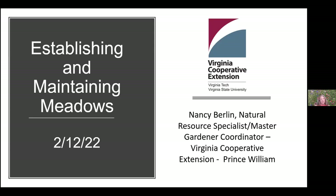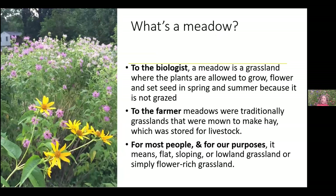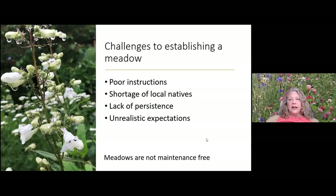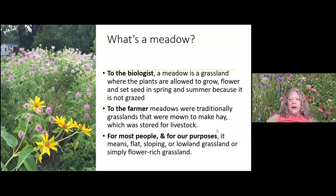We're going to define a meadow. To a biologist, a meadow is a grassland where plants are allowed to grow and set seed in the spring and summer — it's not a grazing area. To a farmer, a meadow was traditionally a grassland mown to make hay and stored for livestock. For our purposes today, we'll call it a flat or sloping lowland grassland. A natural meadow has predominantly grasses, though that may not always be the case.